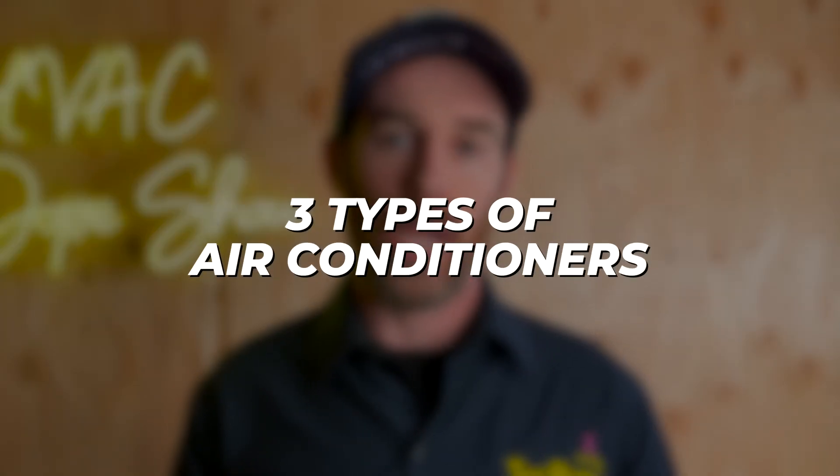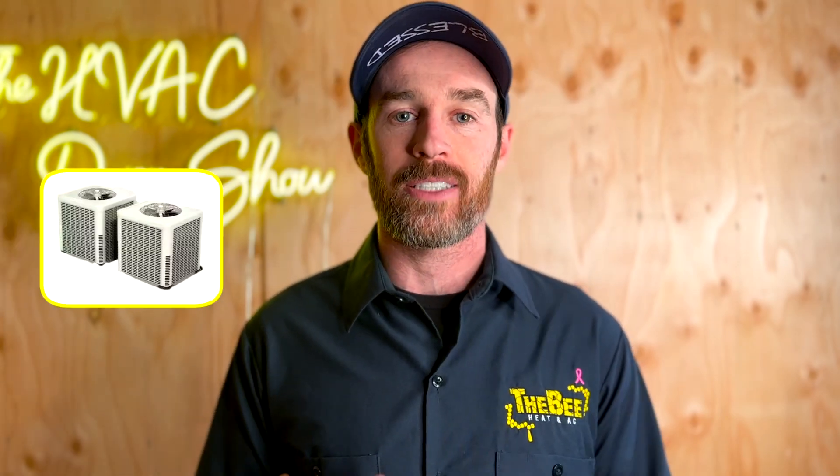In this video, we're going to start off by talking about the three types of air conditioners that are available on the market today in 2024. We're going to talk about a lot of things related to other types of HVAC like heat pumps and things of that nature.